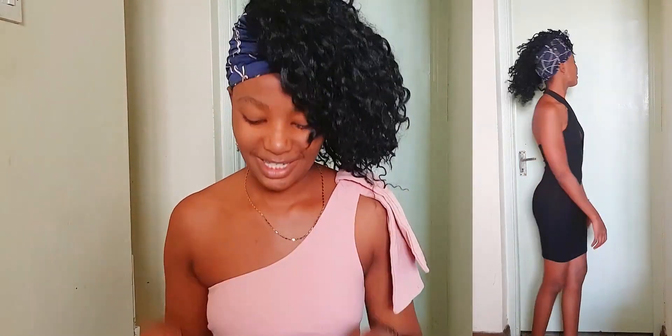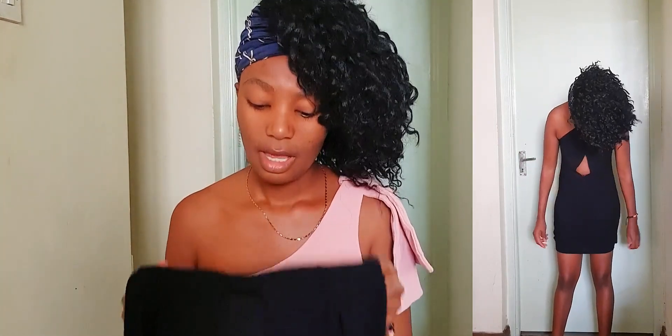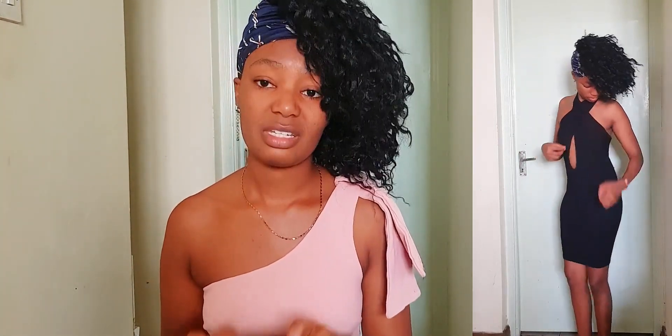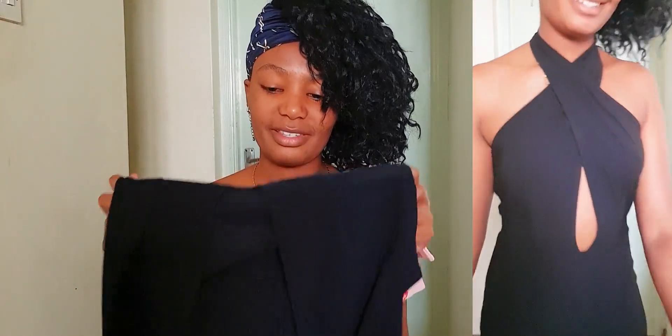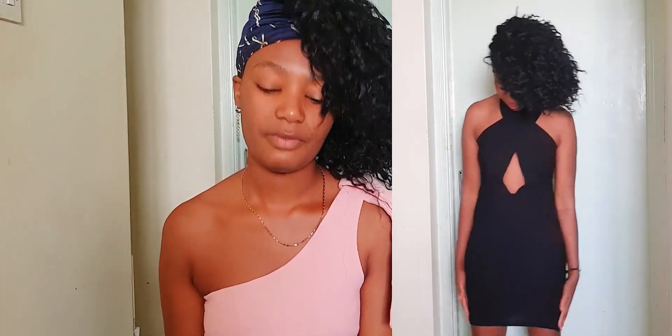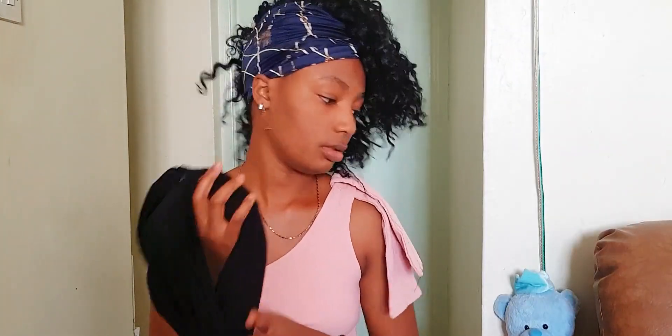This cute black dress from Pretty Little Thing. It's a bodycon style with a crisscross or whisker detail on the neck. I love this dress and the way it fits me, and I love the open back — it's a bare back. One thing I don't like is the material is a bit light; I'd prefer something heavier. This dress went for a hundred shillings and I'm going to rate it a nine out of ten.